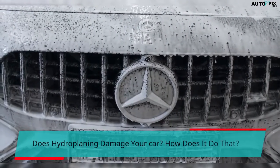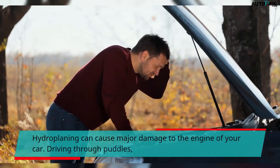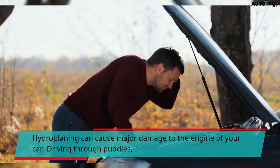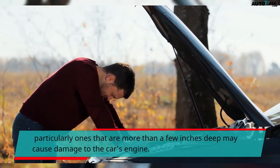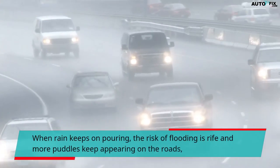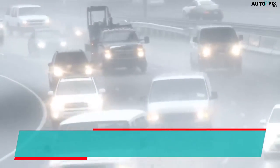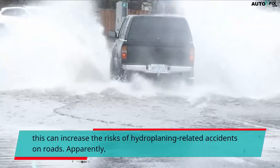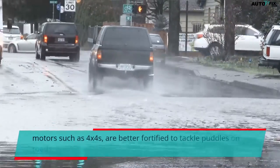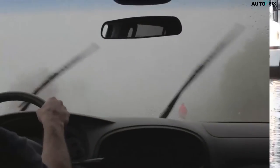Hydroplaning can cause major damage to the engine of your car. Driving through puddles, particularly ones that are more than a few inches deep, may cause damage to the car's engine. When rain keeps pouring, the risk of flooding increases and more puddles keep appearing on the roads, increasing the risk of hydroplaning-related accidents. Larger vehicles such as 4x4s are better fortified to tackle puddles on roads, but not smaller cars.